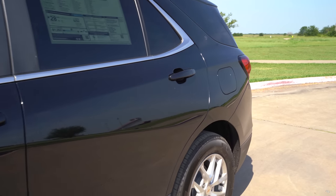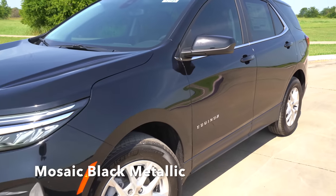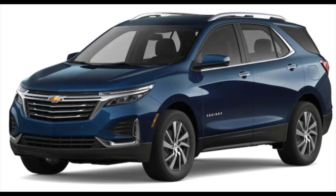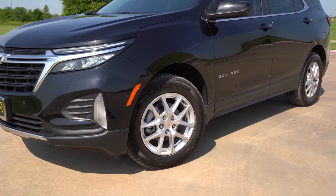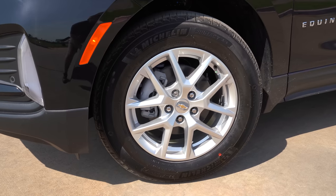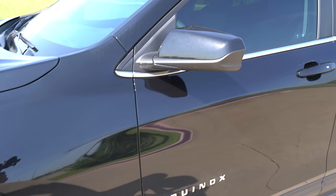This model is in Mosaic Black Metallic, so you've got some metallic flake and sparkle to it. There are also some new exterior colors like Blue Glow Metallic, Sea Glass Blue Metallic, Iron Gray Metallic, and Cherry Red Tint Coat. Wheels vary anywhere from 17-inch on lower trims all the way up to available 19-inch wheels on the upper trim levels.